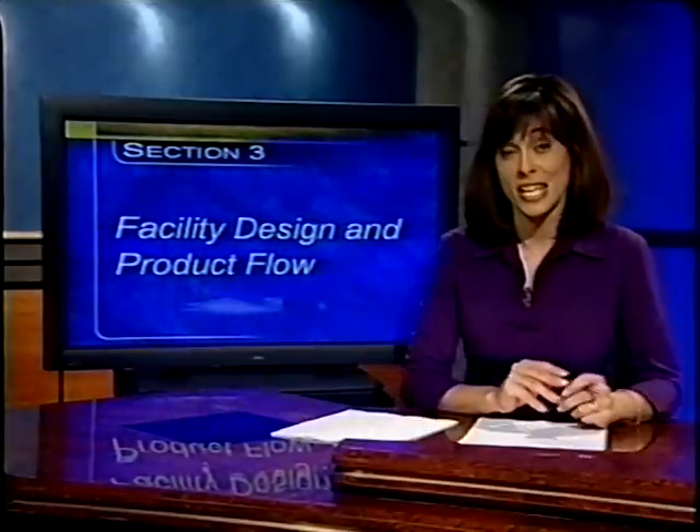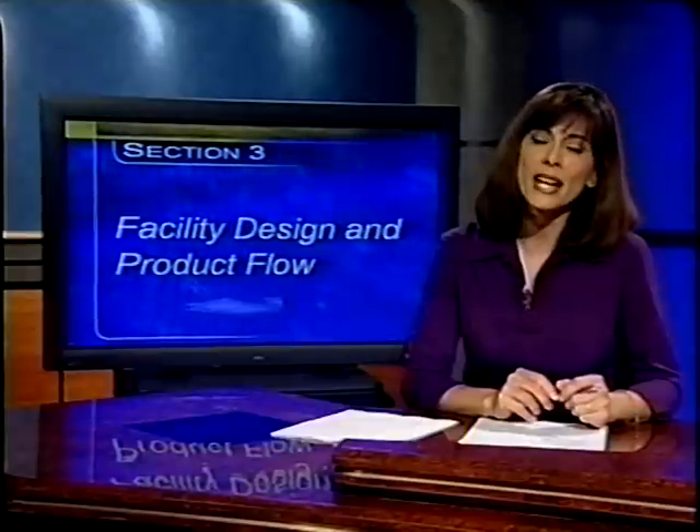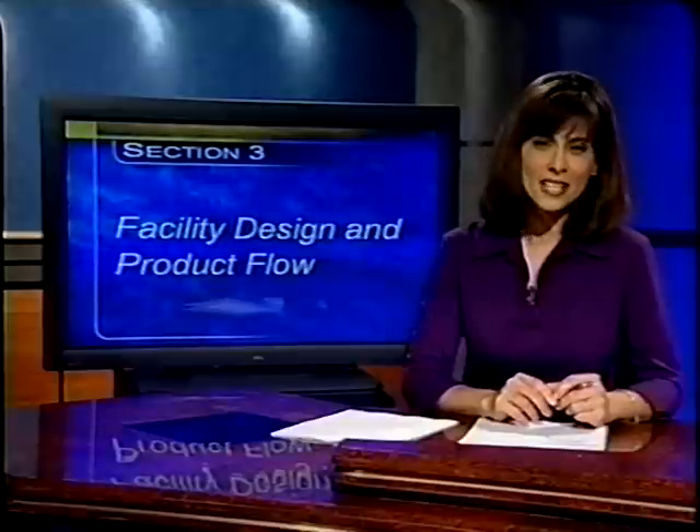Processing, packaging, or packing of fresh cut produce takes place in diverse locations and physical structures, and on many different scales. It is well recognized that field trimming and in-field preparation are integral parts of the overall industry. For the purpose of this presentation, this section discusses the layout of a facility and how product moves through a facility.